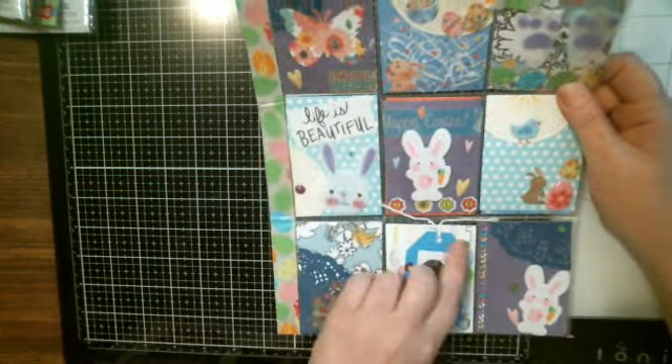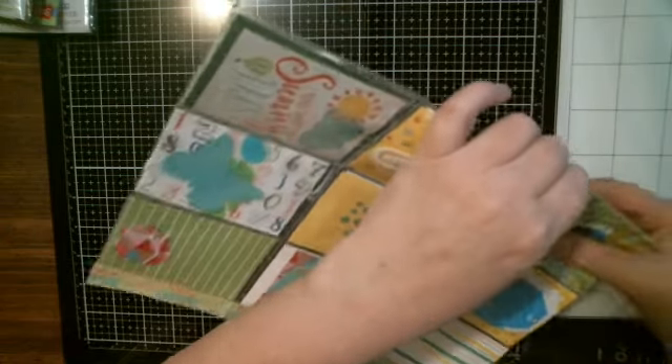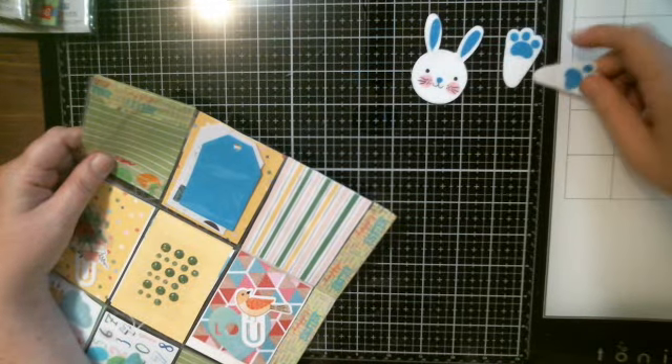And then in the back are goodies. Oh, she gave me some of the feet and the bunny — oh, so cute! Look at the little bunny and their little feet, they're so cute.